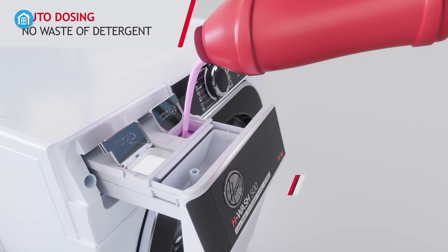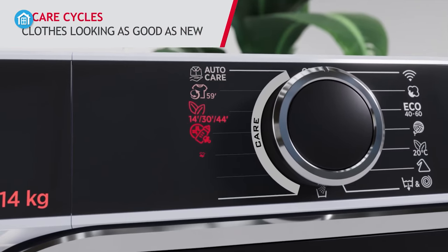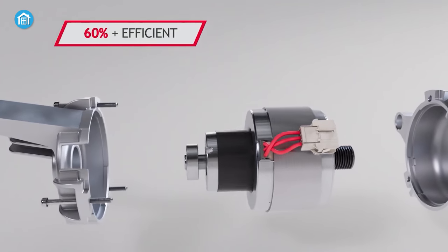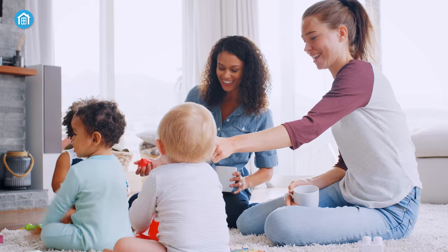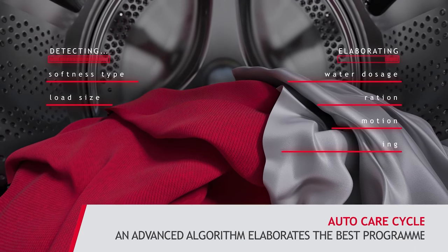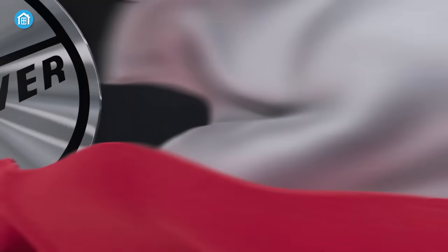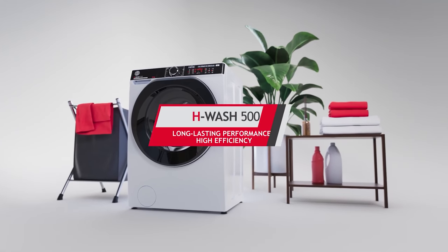The H-Wash 500 also offers up to 21 wash and 9 care cycles, making it versatile and adaptable to different types of laundry loads. In addition, it is super silent and less prone to vibrations, which makes it ideal for households with open plan living spaces. The power care system ensures that your clothes are treated with care during the washing process, helping to prolong the life of your clothes. If you're looking for an affordable smart washing machine, it's definitely worth checking out.